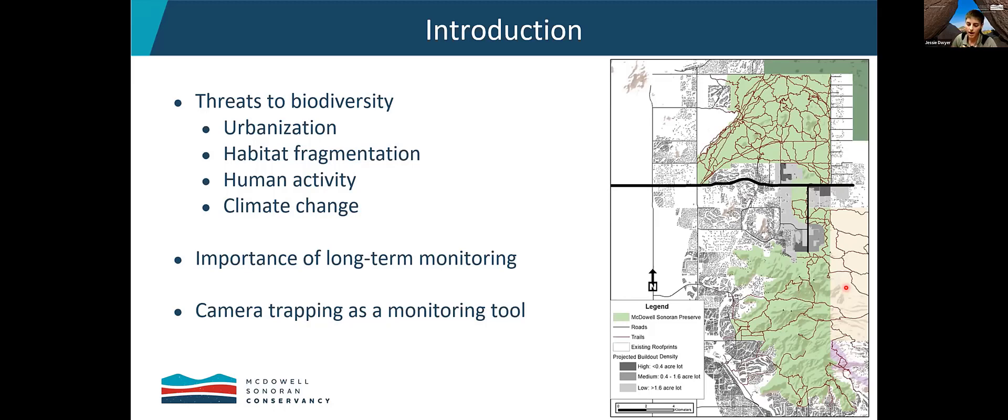We want to monitor our wildlife populations over time to understand how these stressors might be affecting them. The importance of long-term monitoring is that you're not just taking a look at a species one year to the next, where it could be a dry year or a bad year. We want to get these population trends over long periods of time so we can really determine whether the population is stable, declining, and if it is, why — could it be some of these stressors that are exacerbating these wildlife populations? And one of the ways we can monitor many different wildlife species over time is with camera trapping.